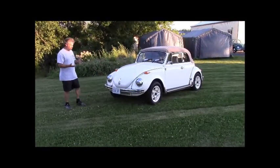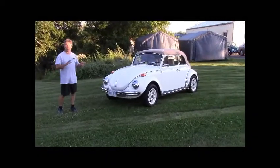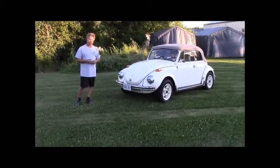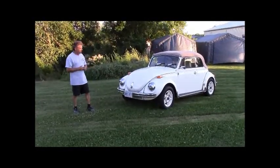So it looks quite stock in terms of appearance. We've tweaked it a little bit — it's a minor restomod, if you will — to make it a little more drivable and comfortable. We'll just point out some of the things that we've added.